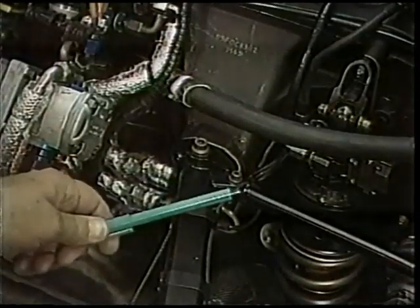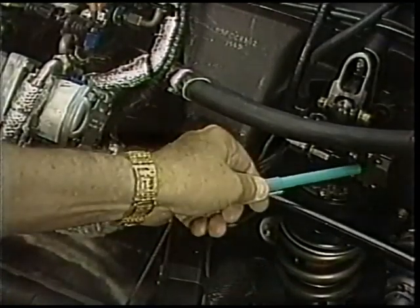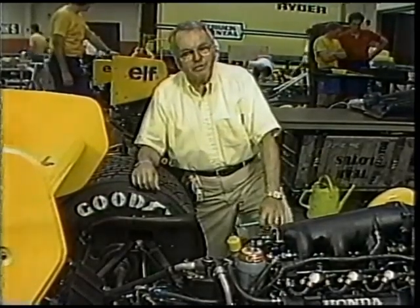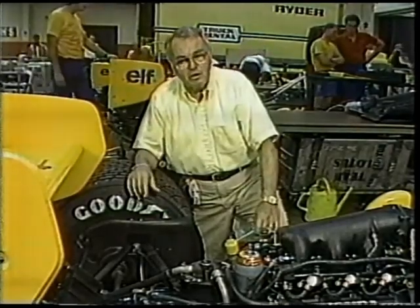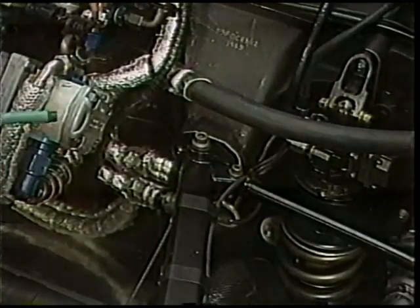At all four corners of the car — and we're here at the left rear now — is a hydraulic actuating strut with a control unit on top. After the computer has received all the information from the 18 sensors and the two pitot tubes, it tells each corner of the car whether it should be higher or lower. Hydraulic pressure is provided by this pump on the exhaust cam of the left-hand engine bank.